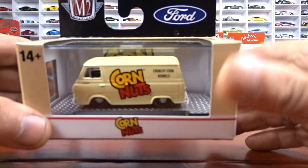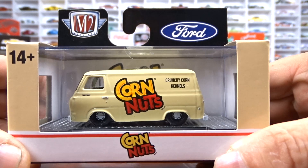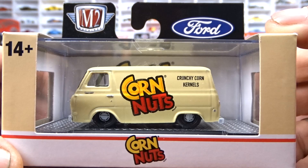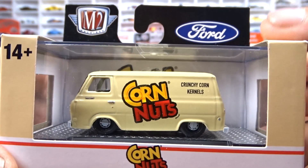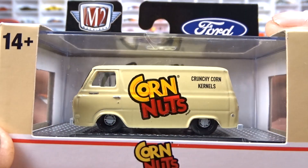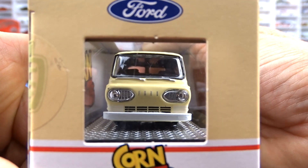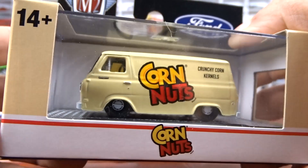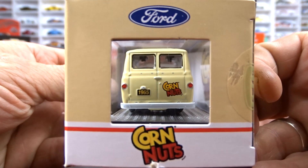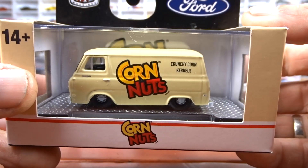We've also got a 1965 Ford Econoline delivery van — this is the Corn Nuts livery. I have this casting lots of times in different tempos, but it's part of the set so I had to get it. It's got black interior and cream exterior with a white bumper on the front. It's a pretty cool looking van; not really my thing, but you've got to get the whole set if you can.